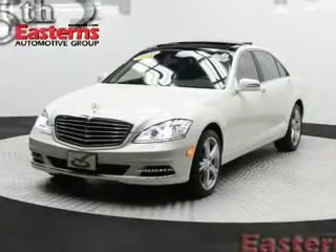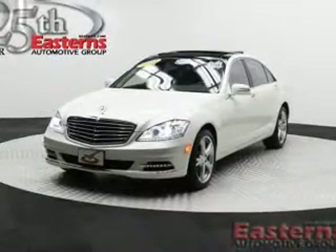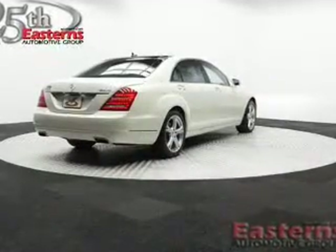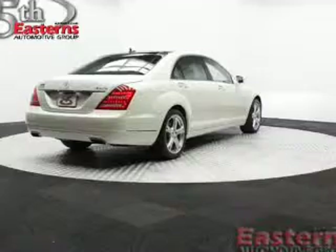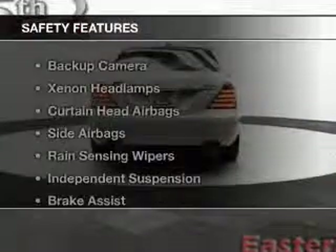a power sunroof, electric trunk, command system, leather seats, heated seats, Bluetooth connectivity, Sirius XM satellite radio, digital radio, digital audio input. Safety was made a priority with these features.